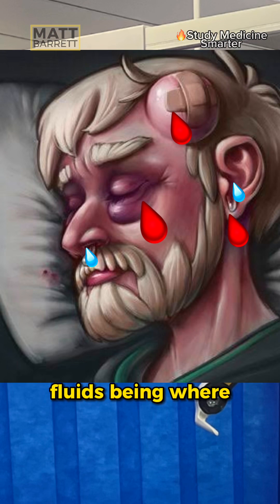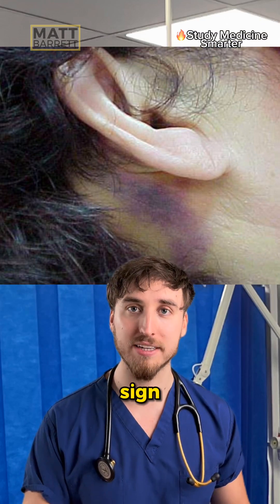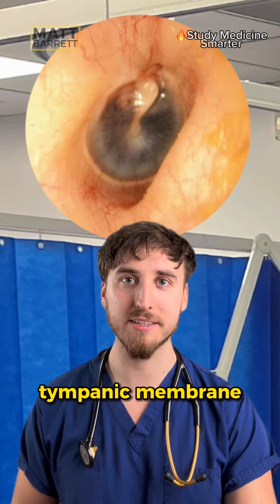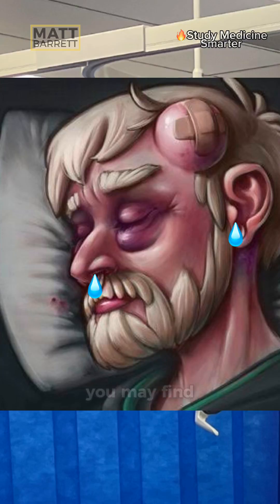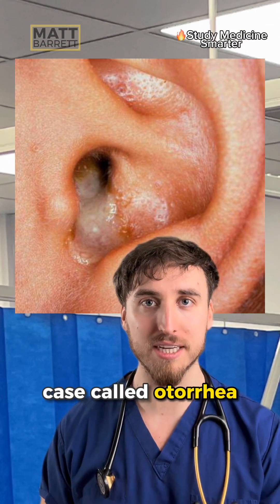Remember the signs involve fluids being where they shouldn't be. Bruising is a key one — around the eyes like this we call raccoon eyes, and behind the ear at the mastoid process is what we call Battle's sign. Like we saw in this case, you may see blood behind the tympanic membrane. You may also find cerebrospinal fluid dripping out the nose, called rhinorrhea, or dripping out the ear like in this case, called otorrhea.